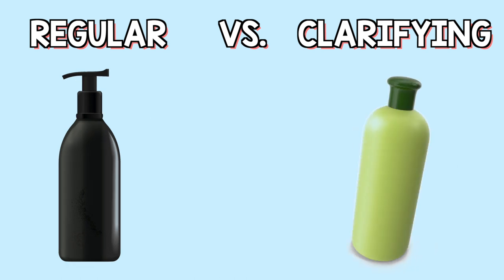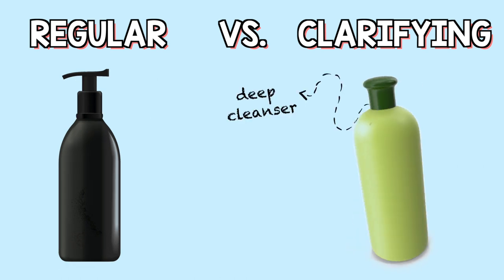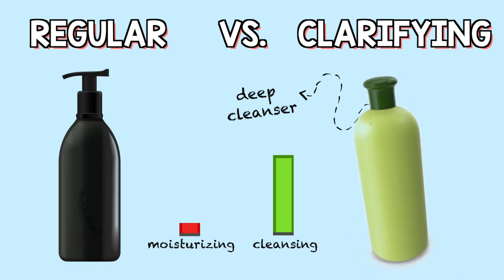Ang clarifying shampoo naman, mas nagpo-focus siya sa paglilinis ng buhok. So more on cleansing ang agent niya instead of moisturizing. Kaya pagkatapos mag-clarifying shampoo, mapapansin mo kagad na parang ang dry ng buhok at ang tigas-tigas niya. Kasi sinisiguro nito na nililinis niya yung hair natin, hindi more on moisturizing.